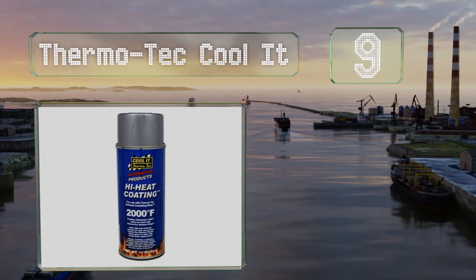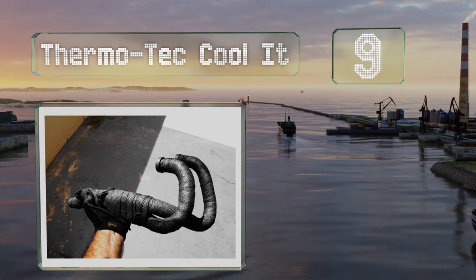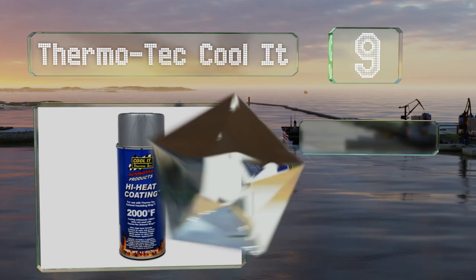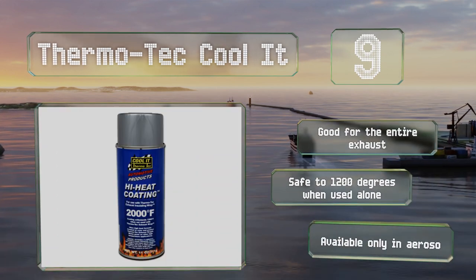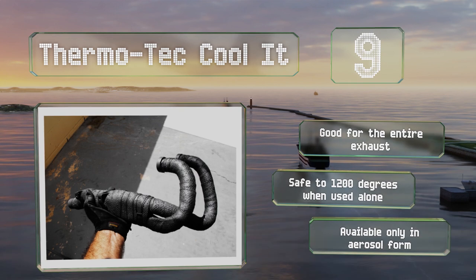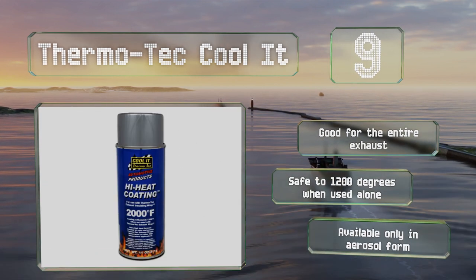At number nine, designed to help channel dangerous heat away from the engine, Thermotech Cool It contains multiple binders that work to seal every pore. It excels at protecting insulation wraps from friction and moisture, ensuring their long life. It's good for an entire exhaust and safe to 1200 degrees when used alone, but it is available only in aerosol form.